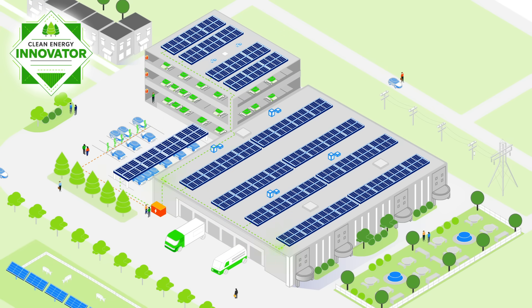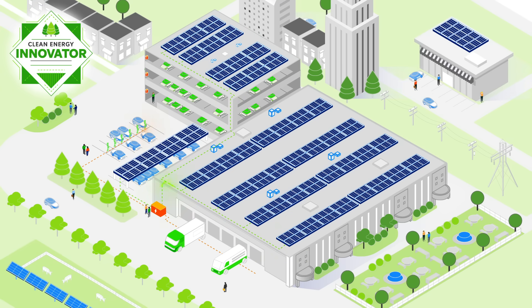Innovator has the highest level of clean energy maturity, where an organization is experimenting with new technologies and sharing clean energy benefits and knowledge with the surrounding community.